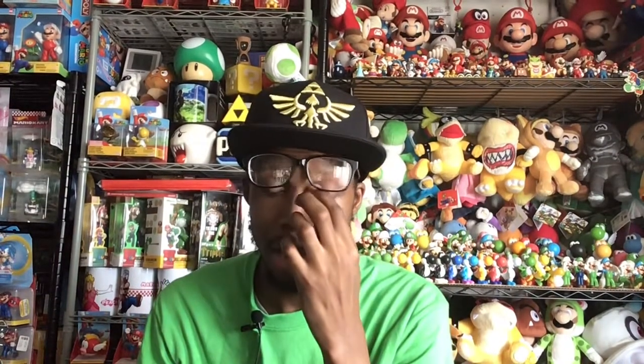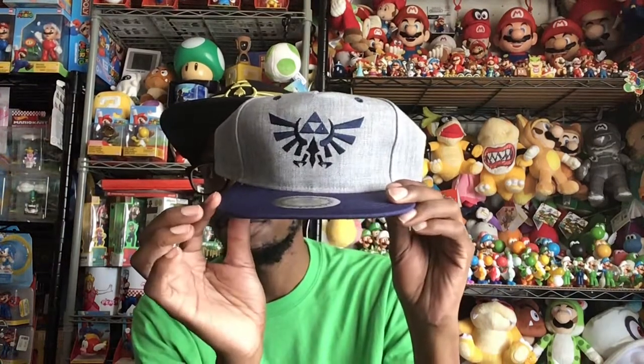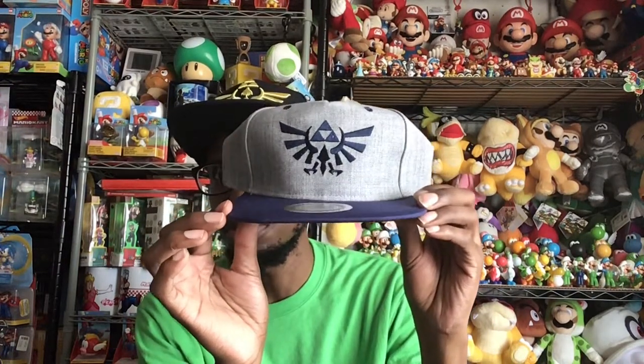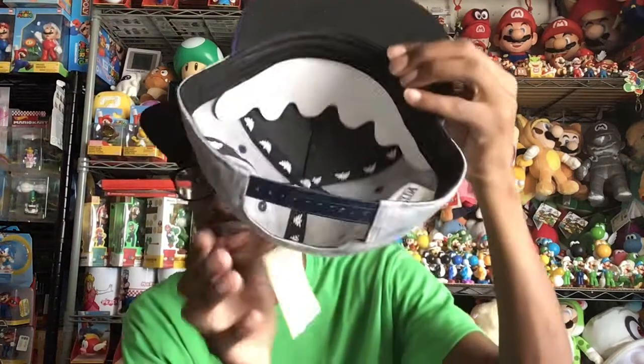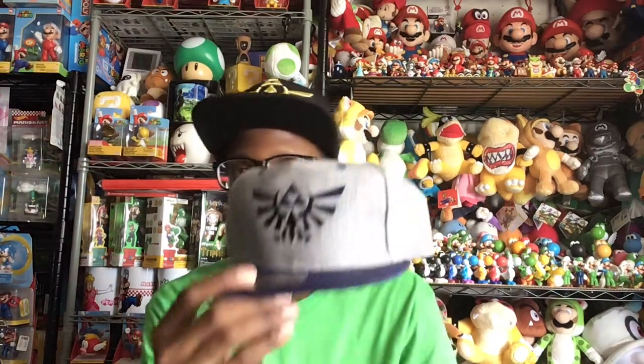From the Nintendo Store today I also got this Zelda hat. I love this color — gray and blue. The inside looks cool too. This came out in 2018, a couple years ago. I like it — it's nice, another hat to wear. I'm actually wearing my Skyward Sword hat today.